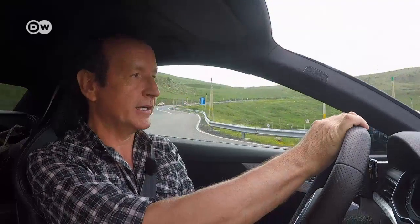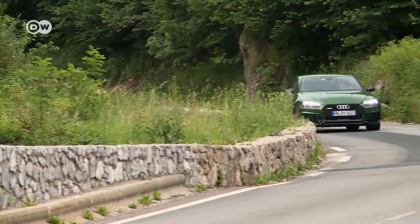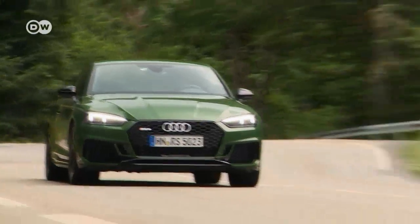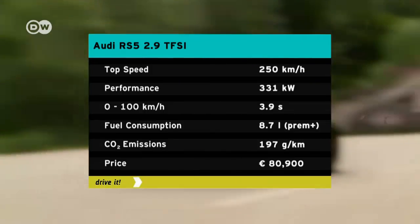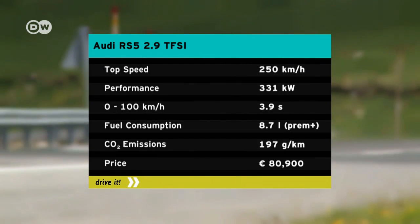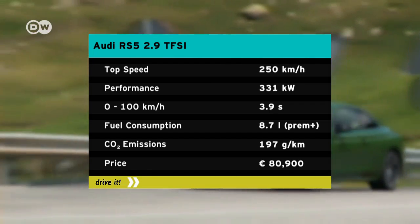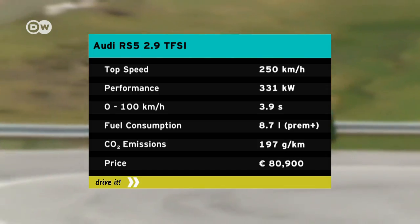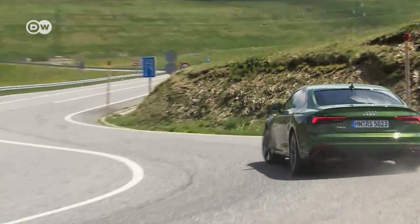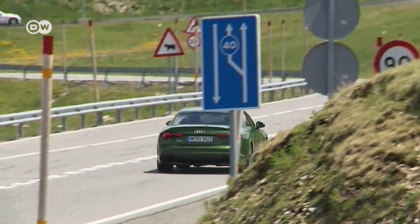With plenty of space for passengers and cargo, the new V6 engine delivers spontaneous response and masses of torque. It develops 600 Newton meters of output at 1,900 to 5,000 revs per minute. The RS5 turbo has the propulsive power of an express train — the coupé sprints to 100 km/h in 3.9 seconds, half a second quicker than its predecessor.